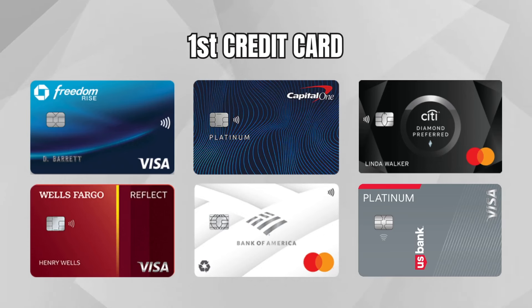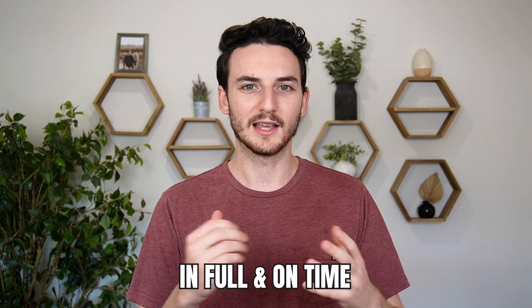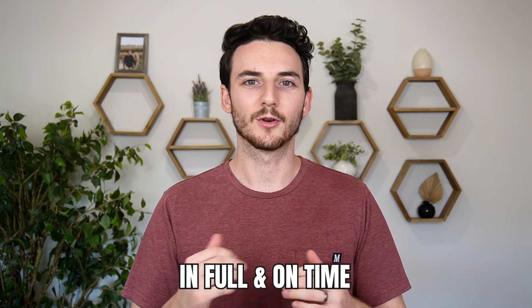I wouldn't want you to apply for a card that is out of your range when you currently don't have any credit. If you have checking or savings accounts with other banks like Citi, Capital One, Wells Fargo, or Bank of America, just get started with a card you'll most likely be approved for so that in three, six, or twelve months, you're ready for your second card. Always make sure you're paying off your balance in full and on time every single month so your credit score can increase and you never pay interest. Just spend it like you normally would with your debit card.